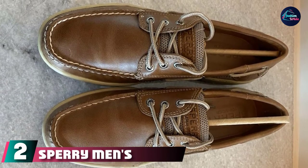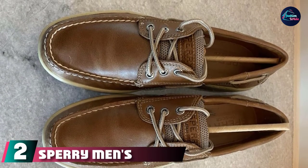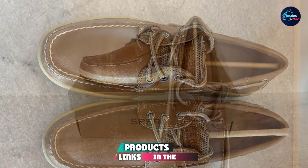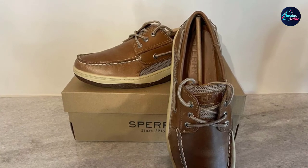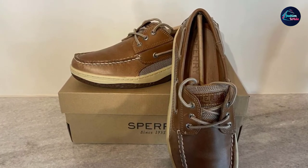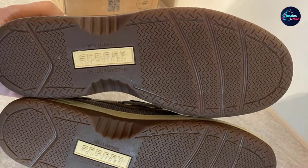Moving on to the next, at number two, with Sperry Men's Billfish 3i Boat Shoe. One step up from a sneaker but less fastidious than a loafer, the old-fashioned boat shoe only gets better with age. With breathable mesh panels, this Sperry pair won't look like your grandpa's loafers, but their leather construction ensures they'll last just as long.